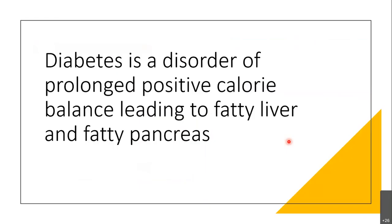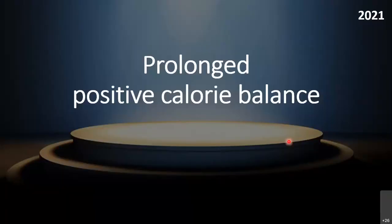Our understanding can be reframed: diabetes is a disorder of prolonged positive calorie balance leading to fatty liver and fatty pancreas. The advantage of this definition is that the major problem is identified as calorie balance and fat deposition — not insulin resistance or insulin deficiency, which are actually reversible complications of the original problem. Placing prolonged positive calorie balance at center stage brings hope of reversal and remission for diabetic patients.